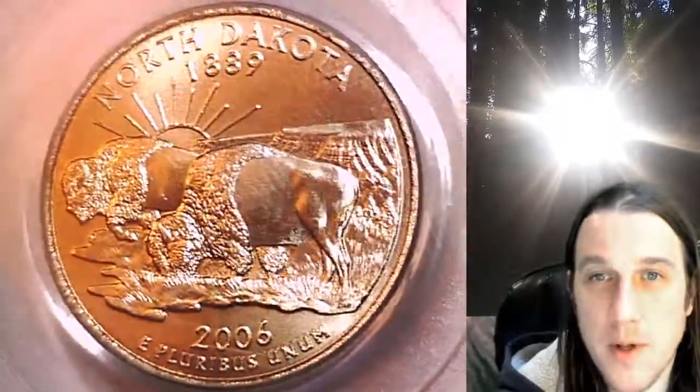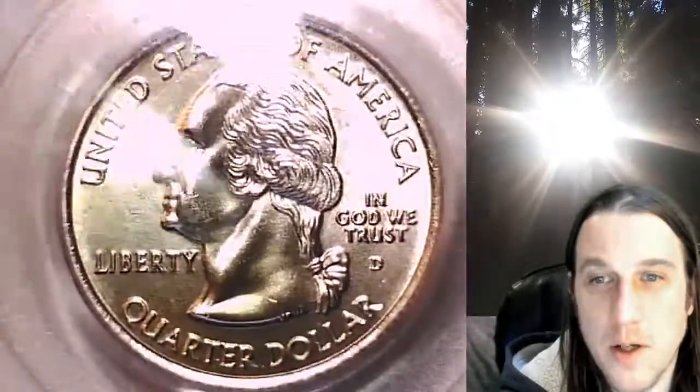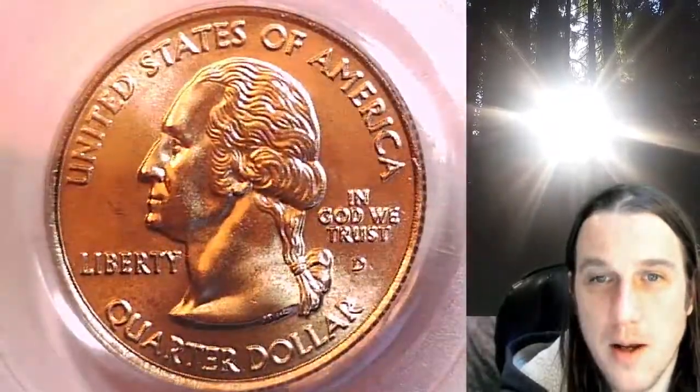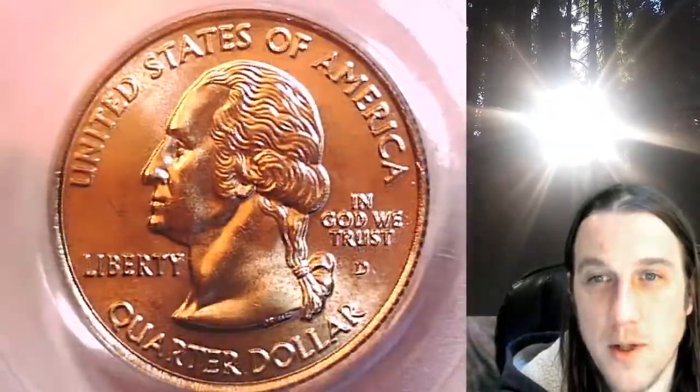This coin is going to go up for sale on my eBay store. You can find a link in the description below the video — it'll take you to this exact satin finish special strike coin on eBay. Once there, you can also find over 4,400 PCGS graded coins for sale.